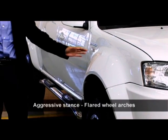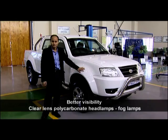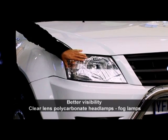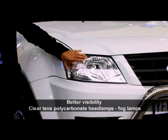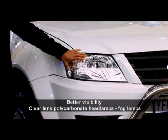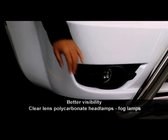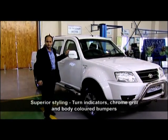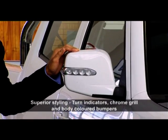Its aggressive stance is accentuated by flared wheel arches. Excellent visibility in all driving conditions is ensured by clear lens polycarbonate headlamps, which are chip, crack and fade resistant, and fog lamps. The outer rear view mirror with side indicators also adds to the glamorous looks of the vehicle.